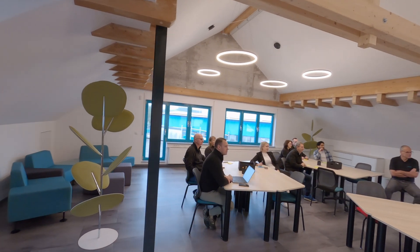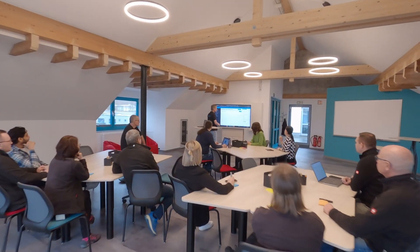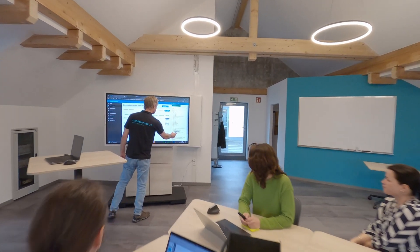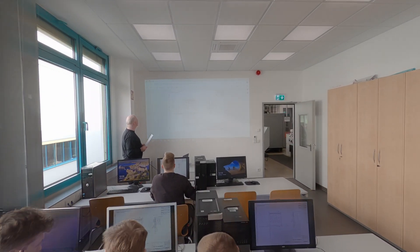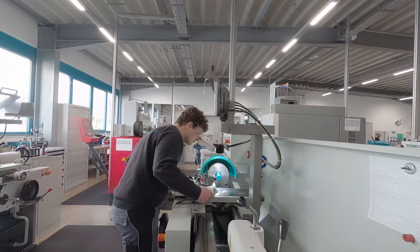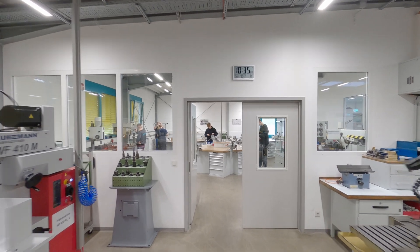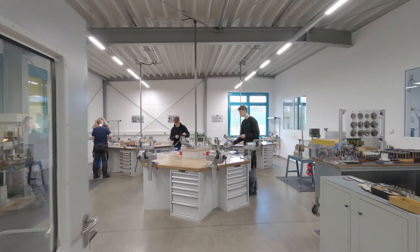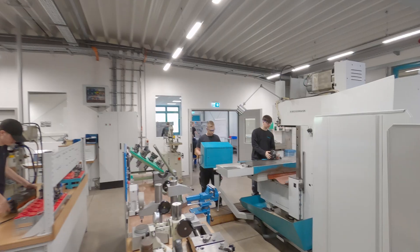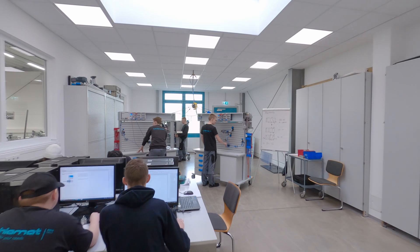This is only possible with the help of our great employees who ensure that Rulamat is and remains successful day after day. We know that the path to talented employees begins at a young age. That's why we attach great importance to first-class training in our state-of-the-art training center. This is where the foundations for a successful future with us are laid.